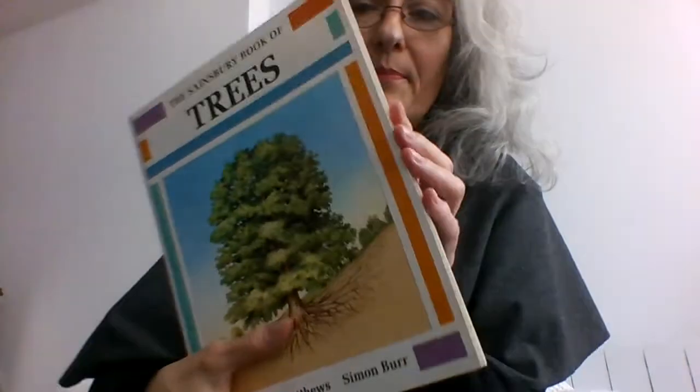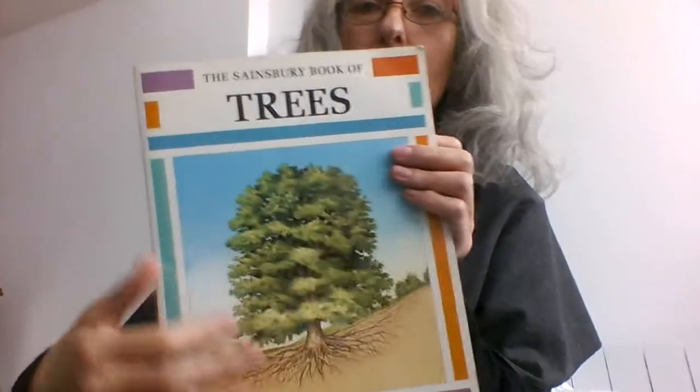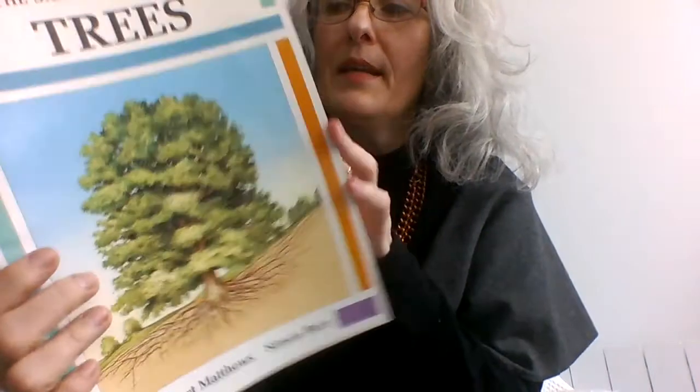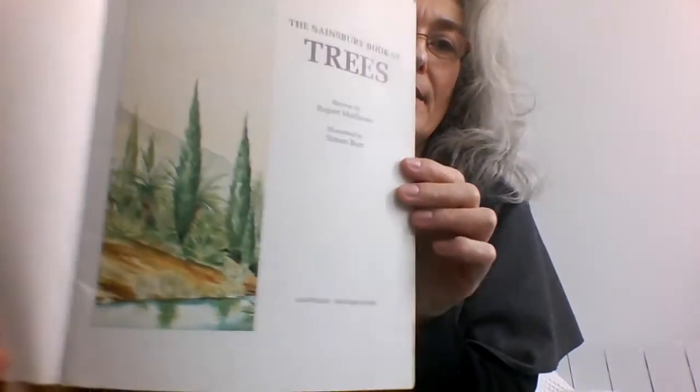Inside cover — and the inside cover at the back is another picture of an animal. So we have a woodpecker at the front and a squirrel at the back. Let's get to the title page. Here we are — title page. See what we can learn.